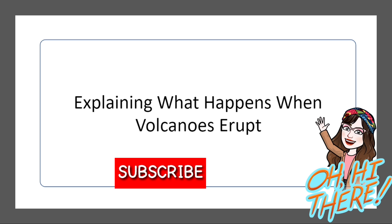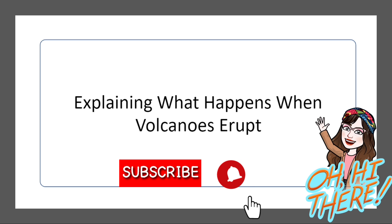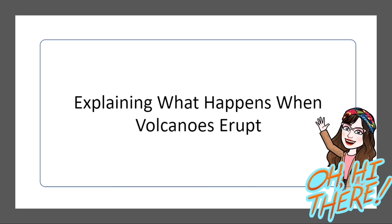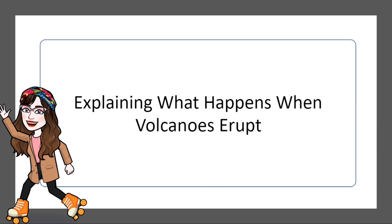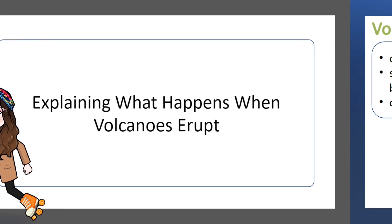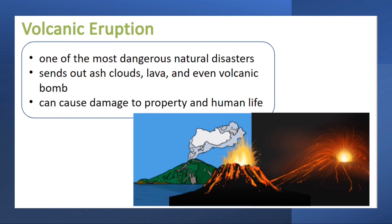Before we dive in, make sure you hit that subscribe button and turn on the notification bell so you never miss a new video. Volcanic eruption is one of the most dangerous natural disasters. It sends out ash clouds, lava, and even volcanic bombs. It can cause damage to property and human life.